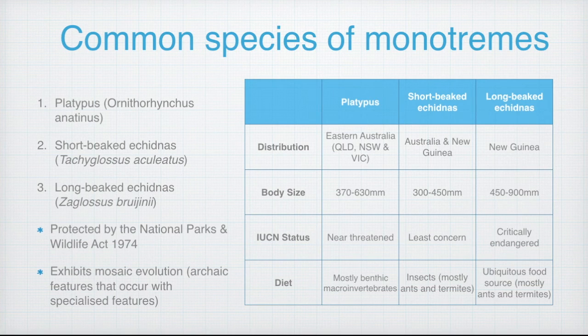This is particularly important for the Australian platypus population given its near threatened status. The platypus's diet comprises mostly benthic invertebrates, while the short and long-beaked echidnas share relatively similar food sources that include ants and termites. Overall, these monotremes have been suggested to exhibit mosaic evolution, whereby they share ancient and specialized features.